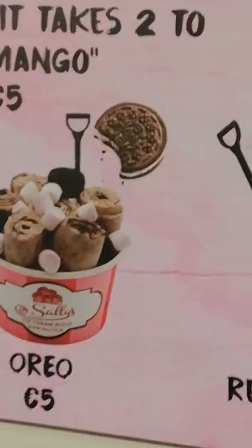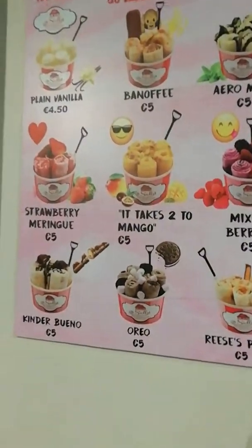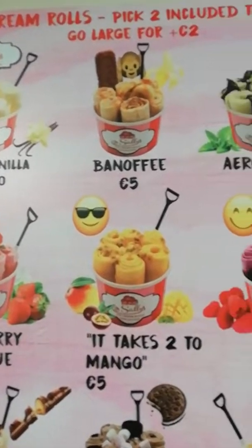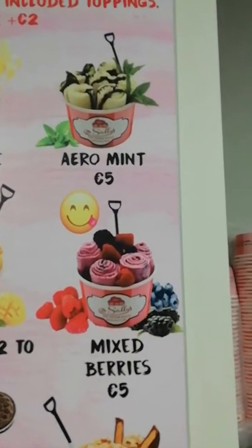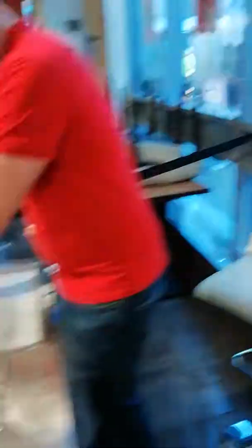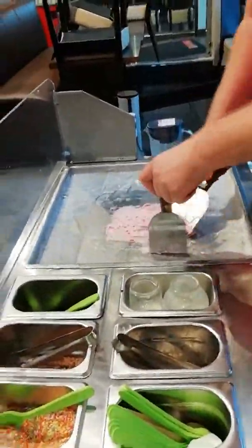So this is one of the many... the mixed berries. We've got nine flavours — plain vanilla, banoffee, aero mint. I've chosen the mixed berries and it's almost all come together now.